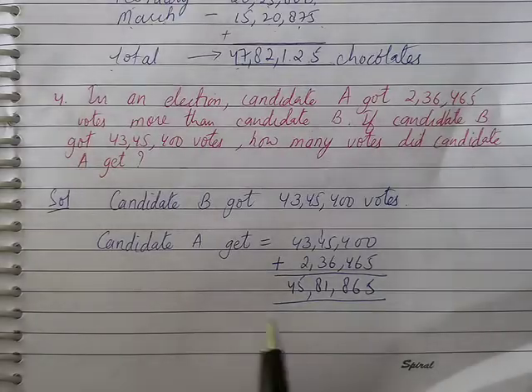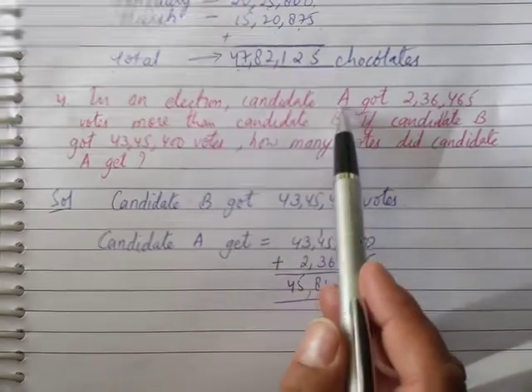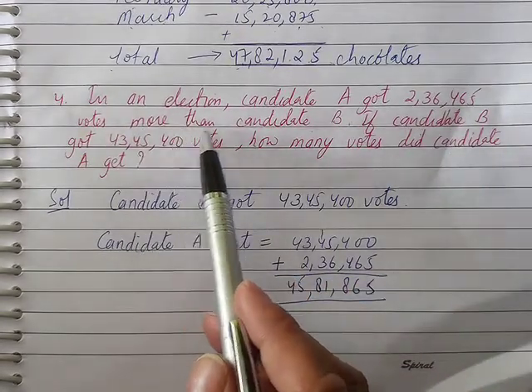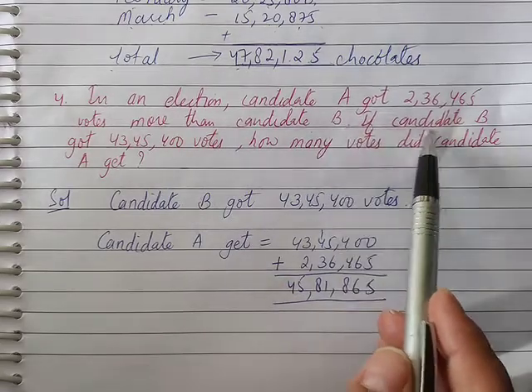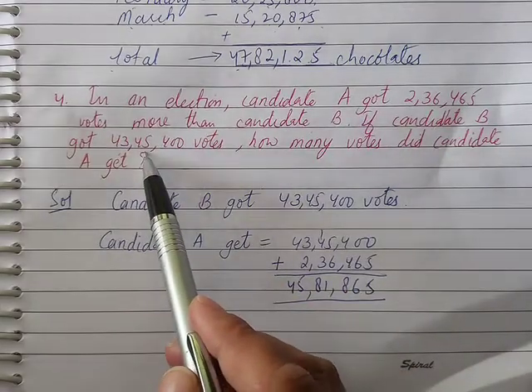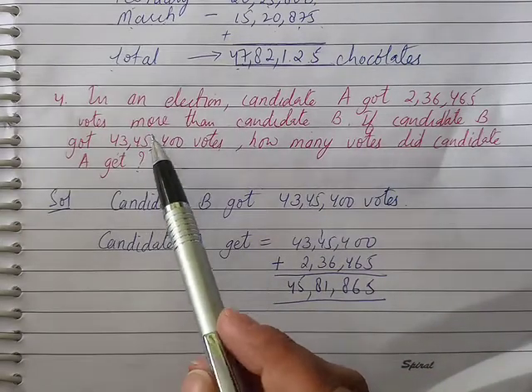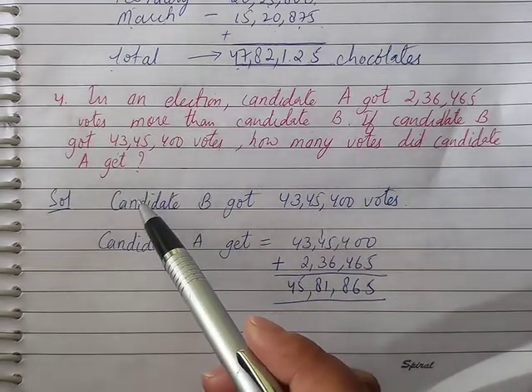Question number 4: In an election, candidate A got 2,36,455 votes more than candidate B. If candidate B got 43,45,400 votes, how many votes did candidate A get?